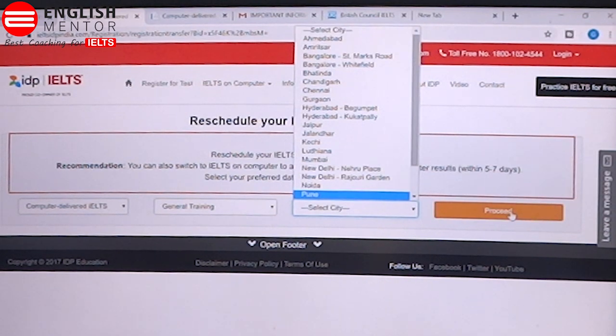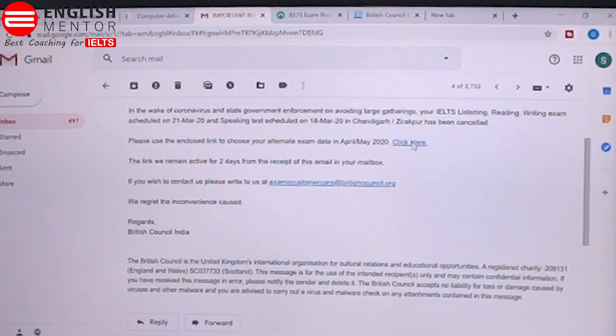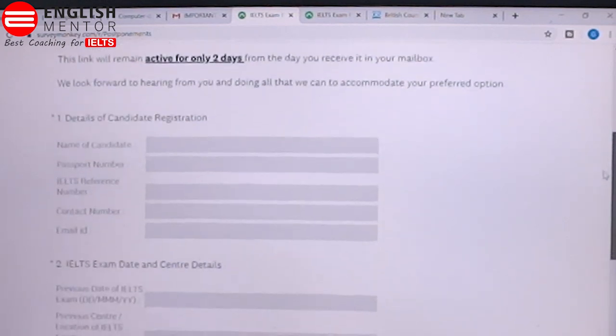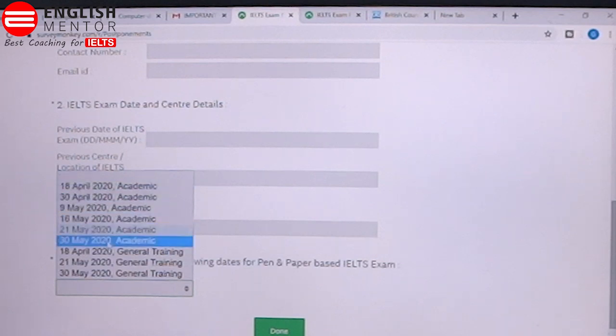You can select dates in April and May. In the case of British Council, you have received this kind of email. When you click the link given, you will be directed to a page where they have mentioned 'IELTS Exam Postponement Request'. You will see this link is active for two days. You have two days to reschedule your exam; if you do not, they will automatically assign a new date. There are a few details asked of the candidates, and then you can select the dates, which are in April and May.